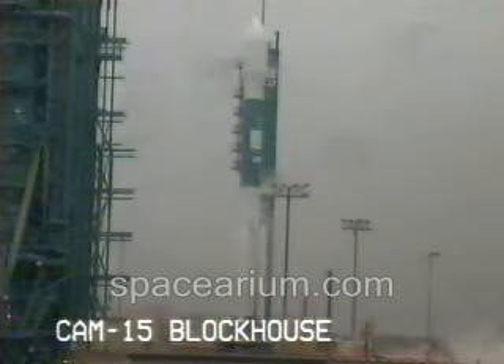T-minus 20 seconds. T-minus 15 seconds until launch. 15, 14, 13, 12.